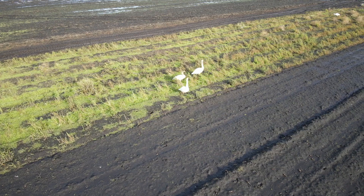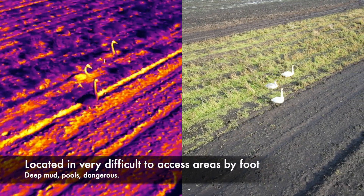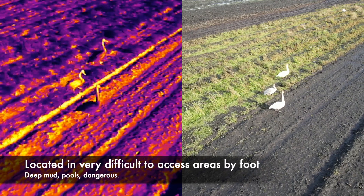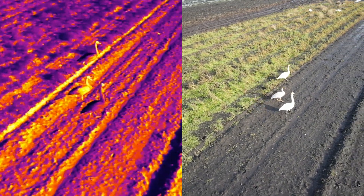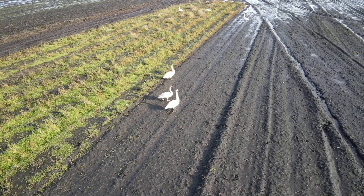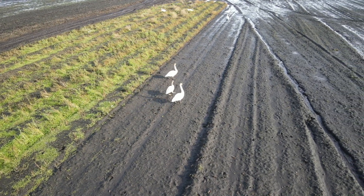We were able to get to it relatively easily using the RPAS — remotely piloted aircraft system. Here we're just standing by and monitoring the behavior of the swan to see if it's behaving abnormally, and here it seems to be walking fine.